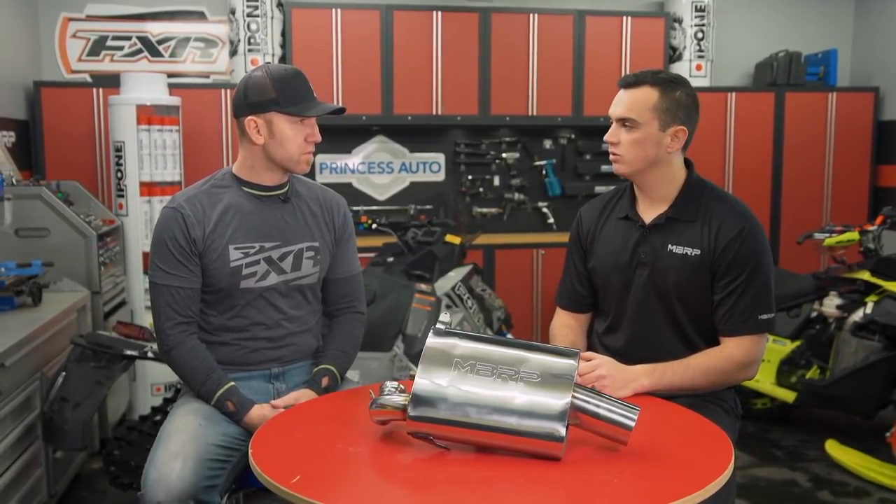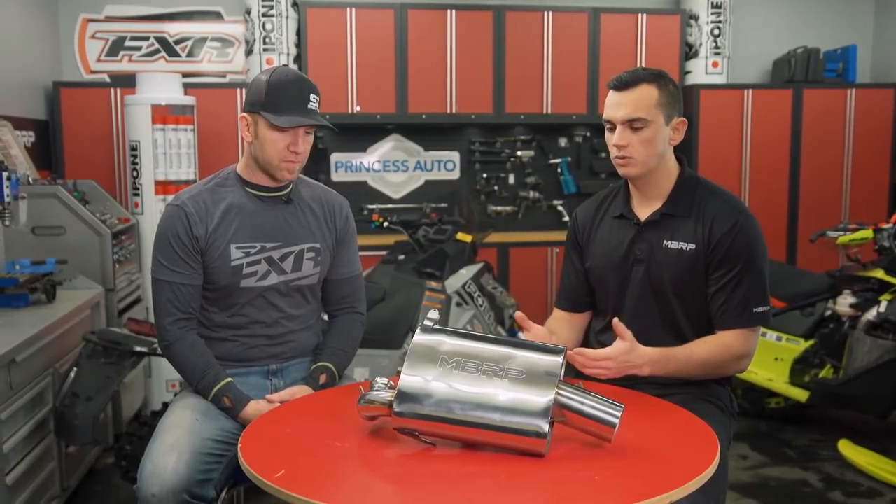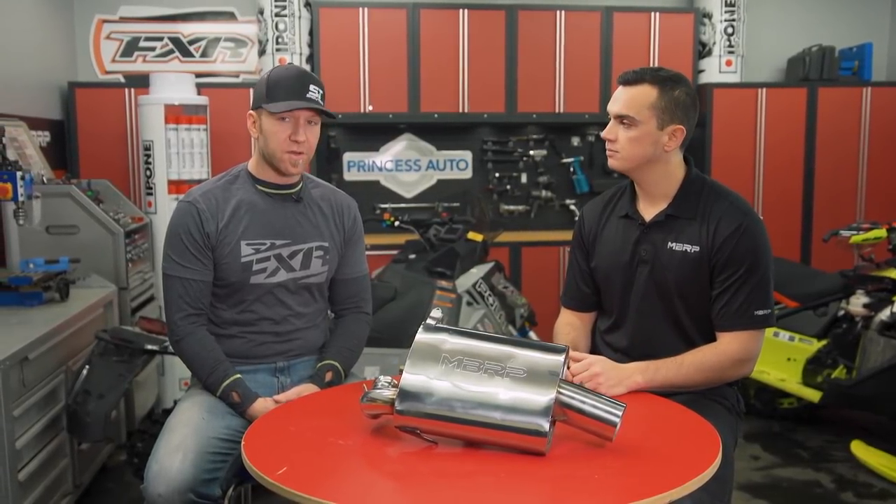If you're a guy that likes heavy acceleration and wide-open throttle, you'll notice a bit of a change, but nothing super crazy — truly earning the name of the Quiet Series. And you're getting a two-year warranty as well.